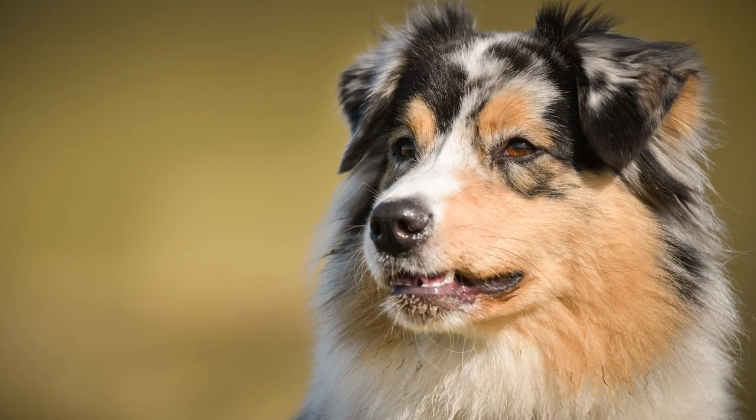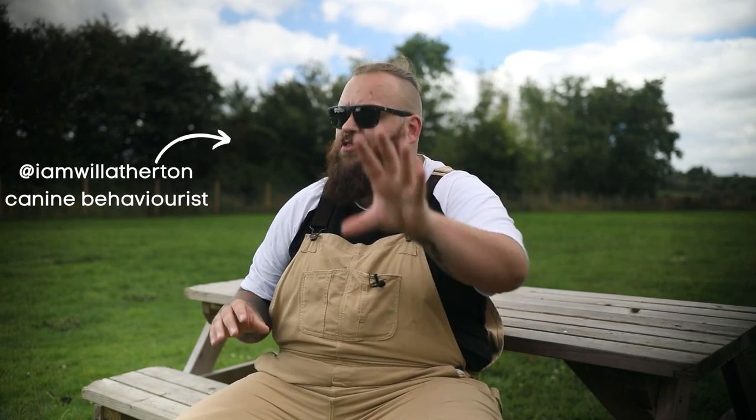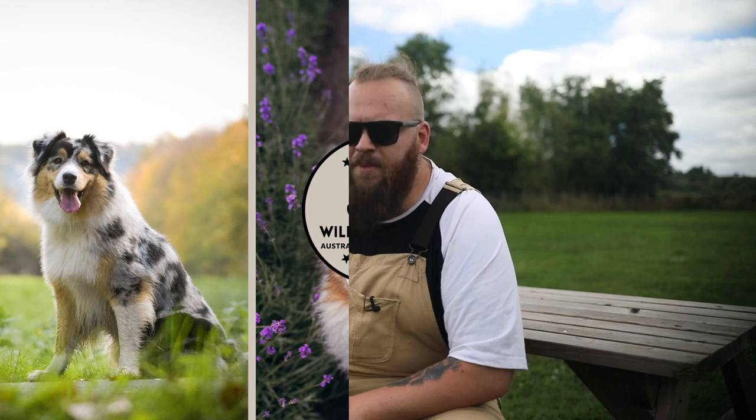The Australian Shepherd is a fascinating dog breed and one of the most popular breeds on the planet for very good reason. If we want to understand the Australian Shepherd that we know and love today, we have to understand where they've come from and what they were originally bred for. Today's video, I'm going to hand you over to my breed history expert and they're going to break down the incredibly fascinating history of the Australian Shepherd in under five minutes.